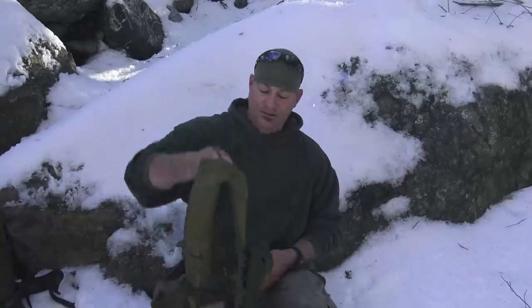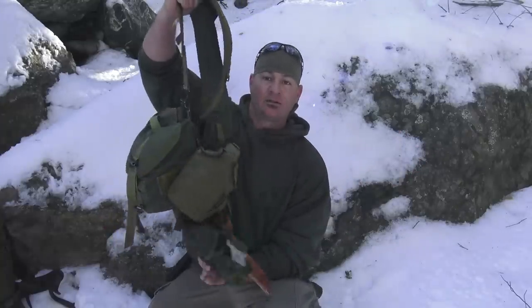Welcome to Corporal's Corner. Today I want to visit the past and talk about my LC2 basic loadout, so stick around.